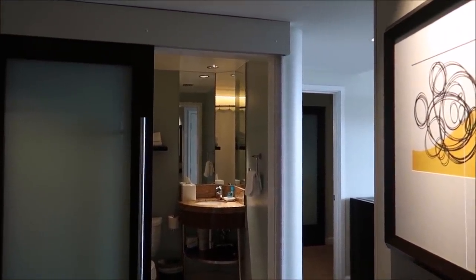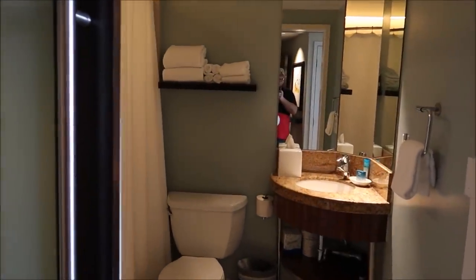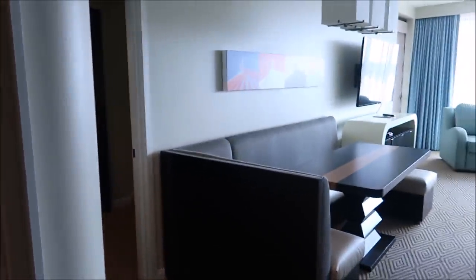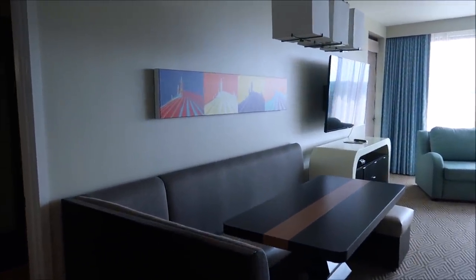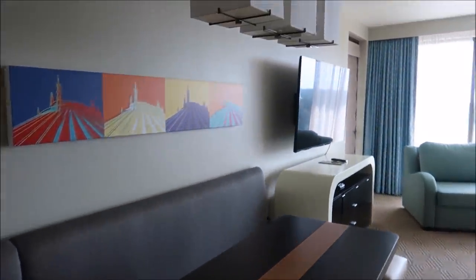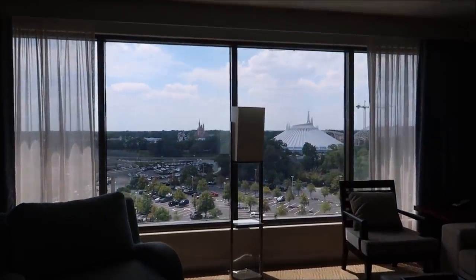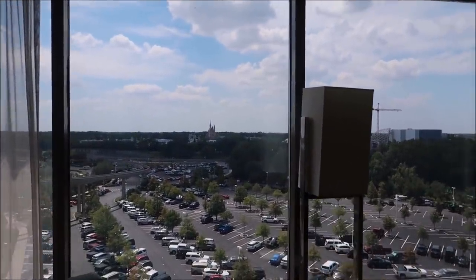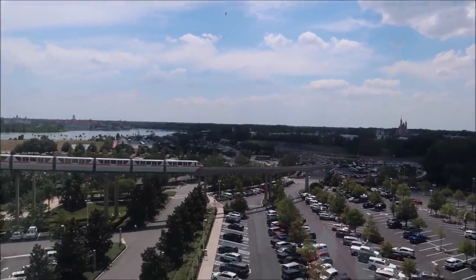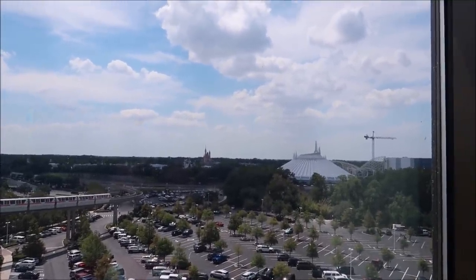There are three bathrooms in this room — three bathrooms! We have this bathroom right here with a little tub, then we've got the living room. Can we just talk about the Space Mountain mural right here and the nice dining table? And then of course the view. I actually got a little teary-eyed when I first walked in here. Look — there's a monorail going by. This is beautiful. I'm gonna stare at this for hours.